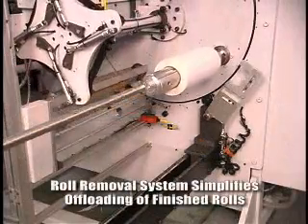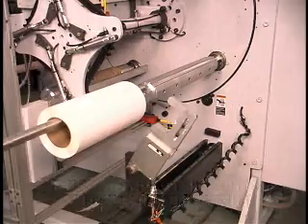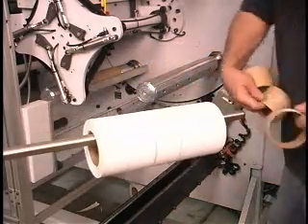The addition of a roll removal system makes offloading finished rolls much easier, while for total automation, complete core loading and finished roll removal systems are available as well.